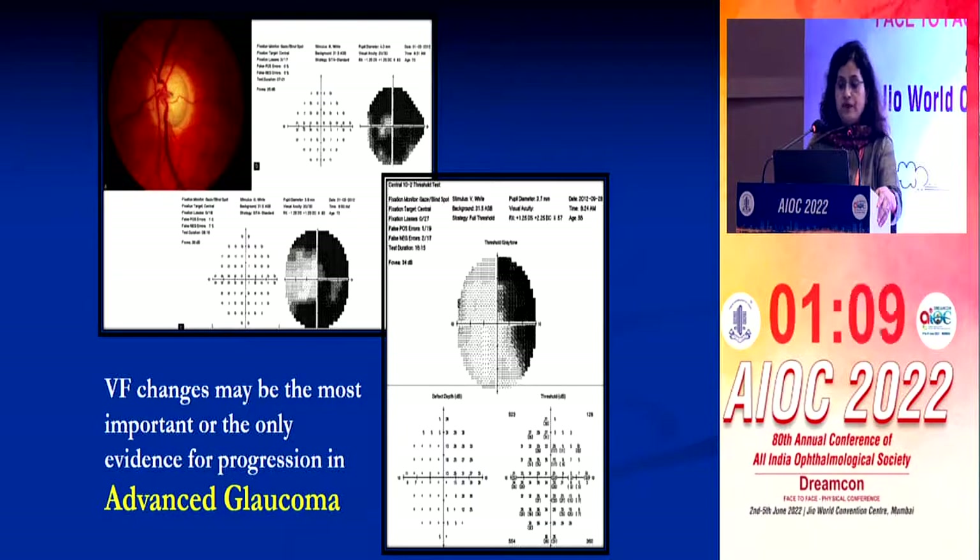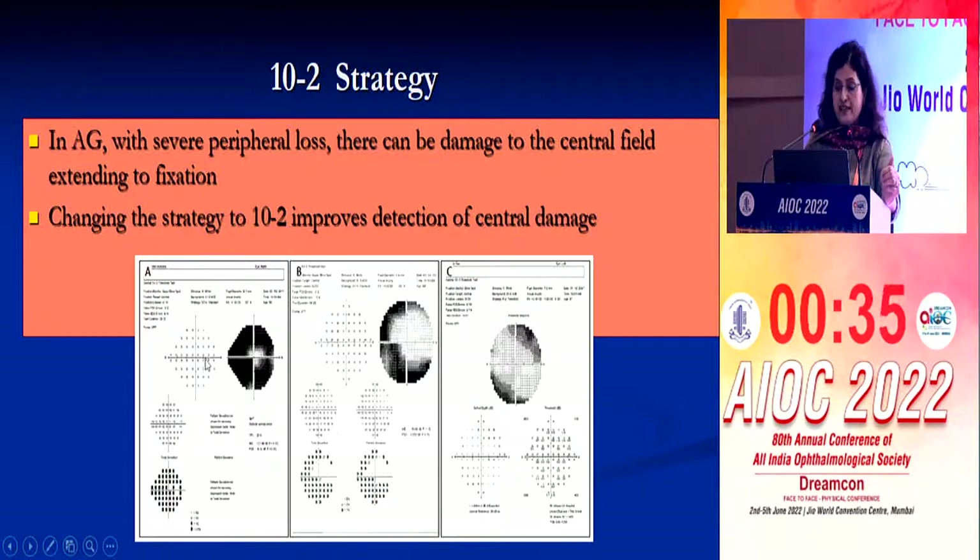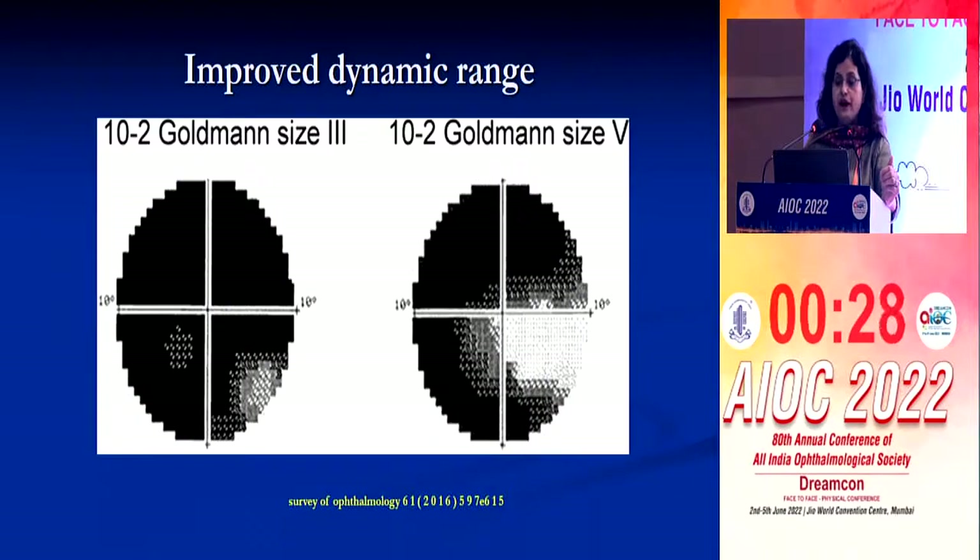Visual field changes may be the most important and only evidence for progression in advanced glaucoma, because optic nerve deterioration is also significant and OCT is not useful in advanced glaucoma. In advanced glaucoma, you have to change the stimulus size from size 3 to size 5, because a test location with a sensitivity of 15 dB in size 3 shows 20 dB in size 5 — increasing the dynamic range with lower retest variability. This is the 10-2 size 5 strategy used in advanced glaucoma when fixation is involved. Even in very advanced glaucoma, switching to size 5 allows continued follow-up for a few years.